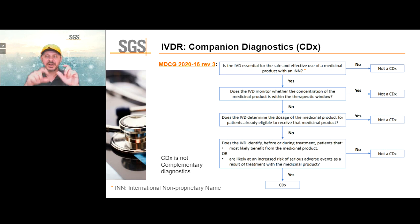Companion diagnostics are not used to dial in dosage, and are only used for medicinal products that have an international non-proprietary name. The manufacturer has to indicate which medicine the IVD companion diagnostic product is used with. I also have to be very clear: SGS is not yet a notified body for IVD regulation. We are in the process of getting designated.